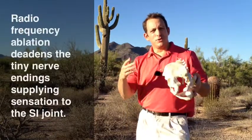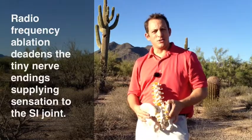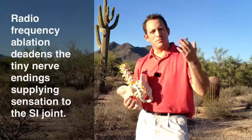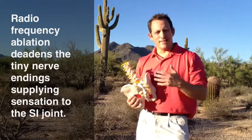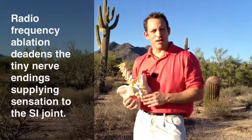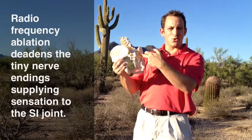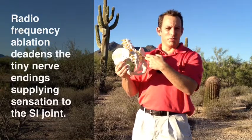The newest treatment for this pain is called a radiofrequency ablation. Physical therapy can help, chiropractic treatment can help, anti-inflammatories and some other medications, but the latest and greatest treatment is a treatment right around the joint, called a radiofrequency ablation.